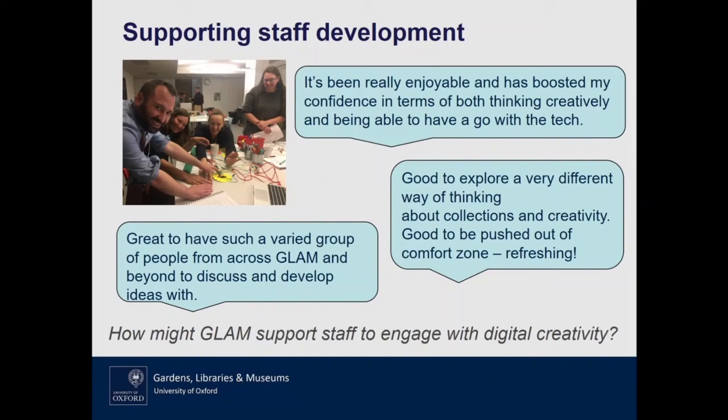We've also not forgotten the theme of supporting staff development. We've been looking at ways to make sure staff within GLAM have the skills they need for the 21st century and for the digital shift. Throughout the project, working with a whole team of staff across GLAM, this has given us a real opportunity to ensure staff have new skills in digital making and new ways to engage with the collections within their own institutions — learning through being creative and having quite a lot of fun while doing it. As you can see from the comments on the screen, they've had a really good response.